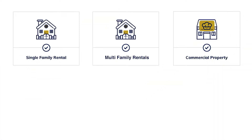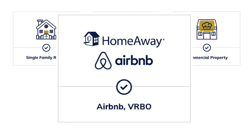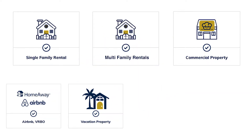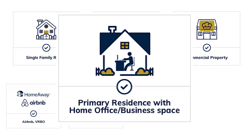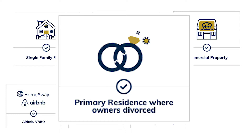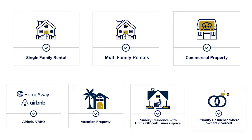A new property type that's come on the market in recent years is Airbnb and VRBO property. Also, second homes and vacation properties, primary residences with home offices or a business use, and properties involved in a divorce — like a primary residence where one party has moved out and is no longer using it as their residence — can qualify as well.